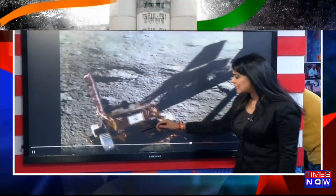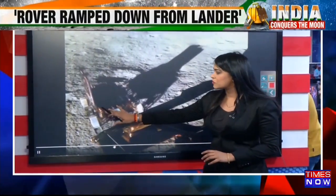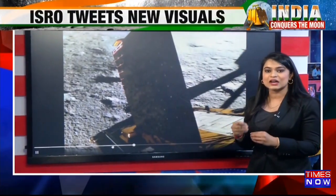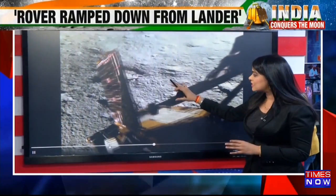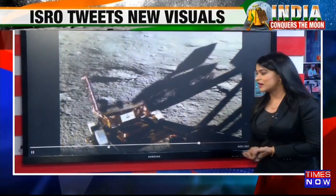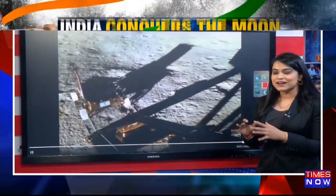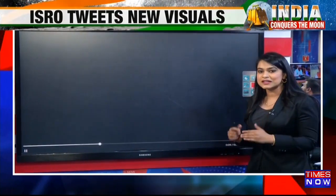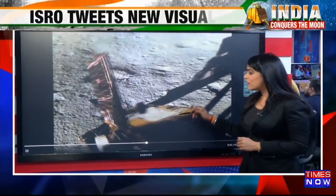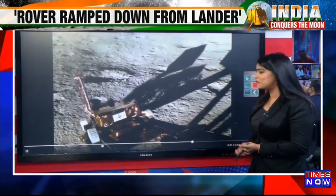The Pragyan rover can be seen rolling out onto the surface of the moon, very smoothly going to the surface. It's going to be moving around, and this is where it all begins — when it starts taking out information about the surface of the moon, what composes the entire structure. All of that is going to be seen by the Pragyan rover. The exact moment when the lander reaches the surface, immediately after that one of the walls opens up as a ramp, and you have the Pragyan rover rolling out with six wheels. The imprint of India now officially on the surface of the moon.